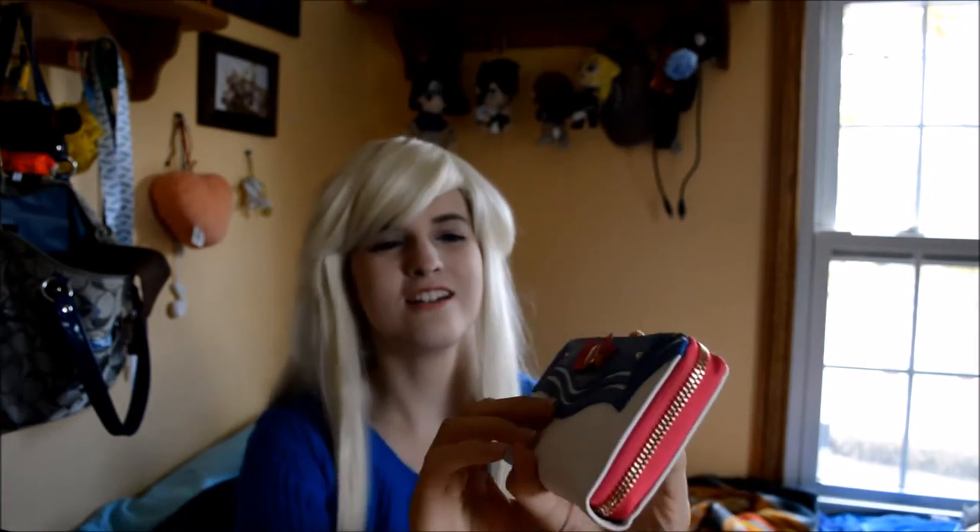I've got to open up the wallet now. I really don't want to because the packaging is just so cute in general. Look at that — oh my goodness! There's Sailor Moon's little brooch, it's so cute and it's just like her uniform.